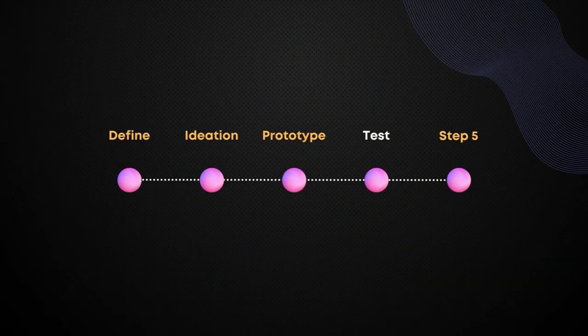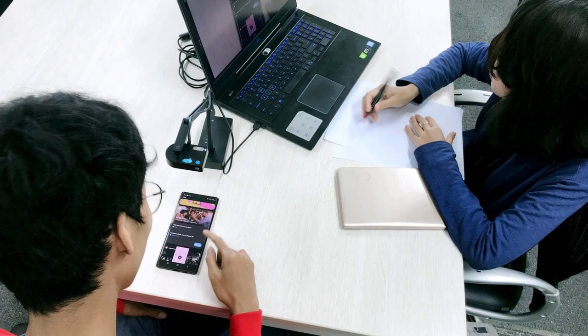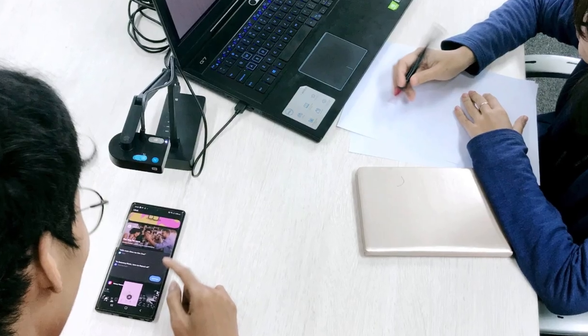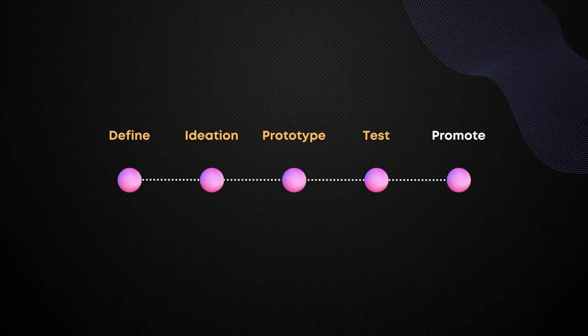The testing stage is where you gather feedback from users and stakeholders and further refine your solution. This stage involves conducting user testing and gathering data to improve your solution. The advocating stage is about promoting your solution to stakeholders and users — creating presentations and other materials to communicate the benefits and value of your solution. By following this design process, you can ensure that you're creating solutions that meet the needs of users and stakeholders and actually get implemented.